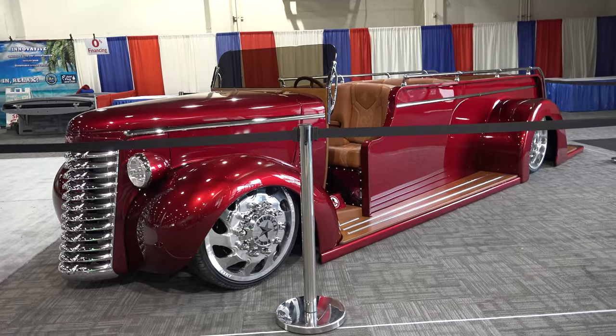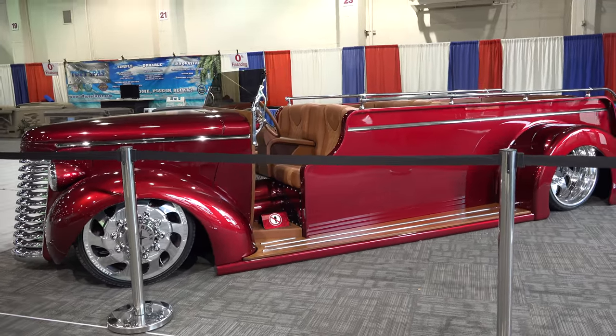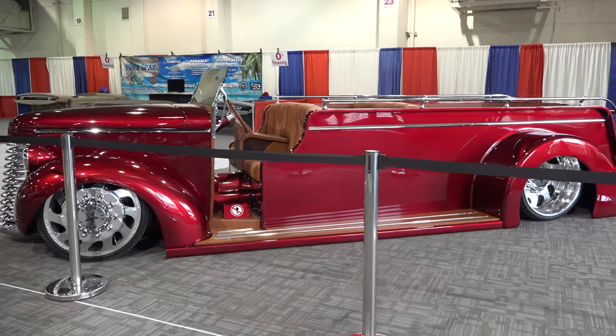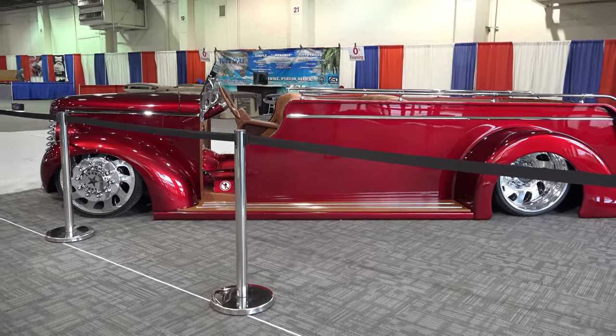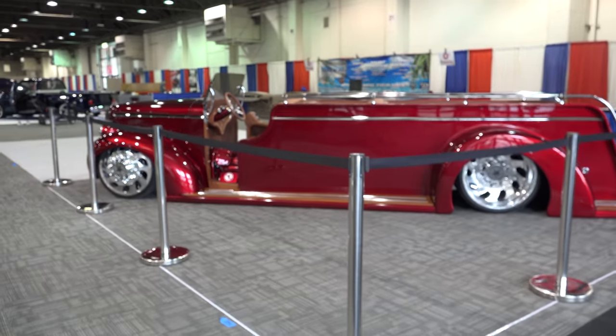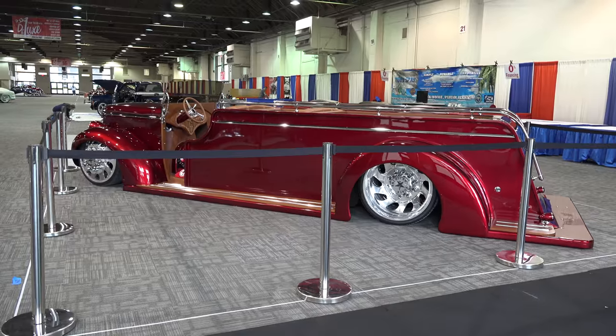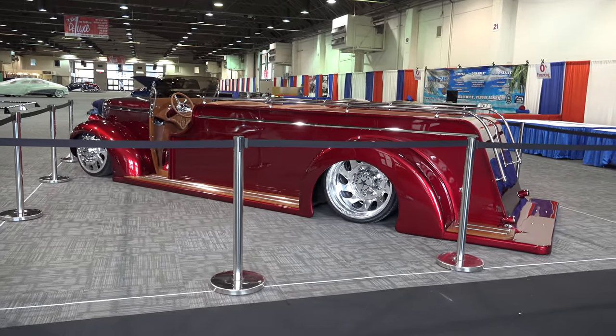Hey y'all, coming to you from ScottyDTV headquarters. I was at the Grand National Roadster Show in Pomona, California and I shot this fire truck roadster — I think y'all gonna like it. Let me get the camera turned around and we'll take a quick look. This car — this truck — was at SEMA this year. I don't remember seeing it there; SEMA's so big, I miss all kinds of cool stuff. But I was glad to see this out at the Grand National Roadster Show and get an opportunity to shoot it.